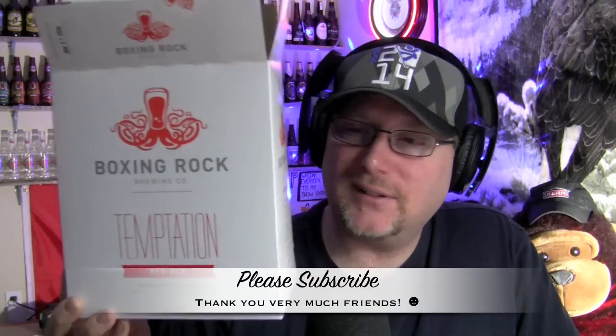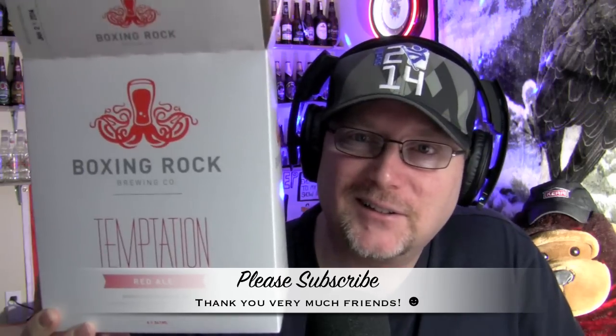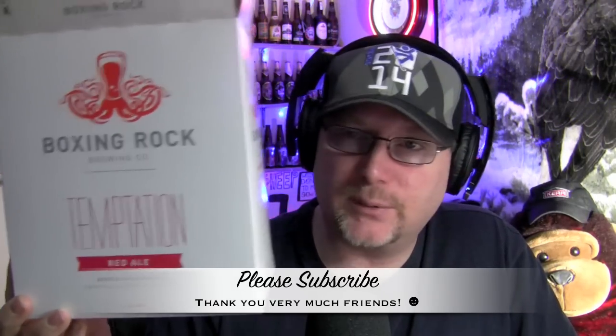Hey everybody, how you doing? What's going on? What time is it now? It's after 2 a.m. in the morning here on the broadcast and I'm coming at you with another beer review.